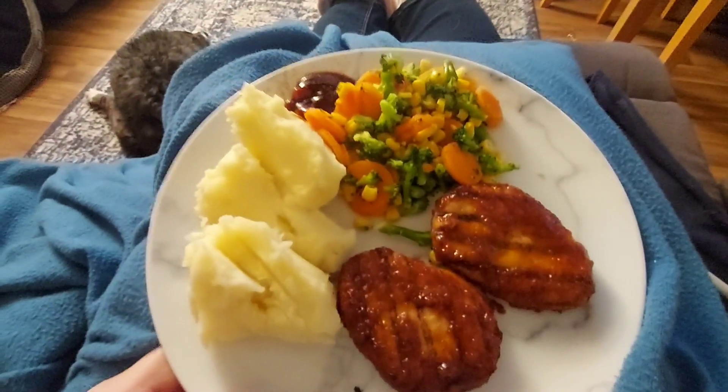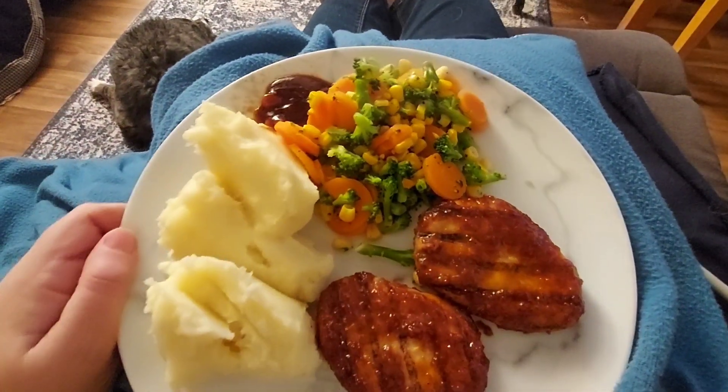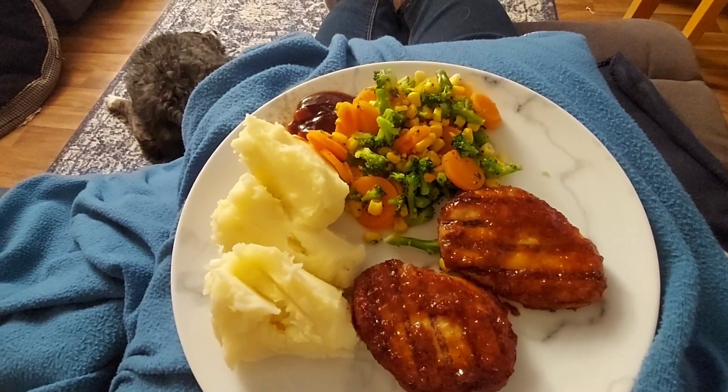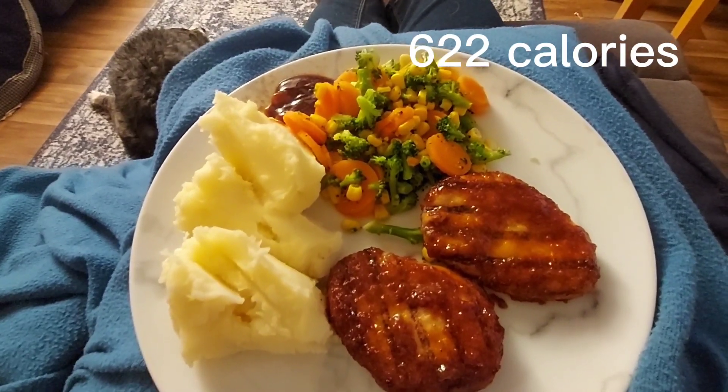There's my finished dinner: two char grills, mashed potato, and I ended up with a bag of Little Steam Veg, that's about 58 calories. I've got a blob of barbecue sauce and there is 11 grams of Lurpak Lighter in my mash. I'll put the total calories on screen for my dinner.